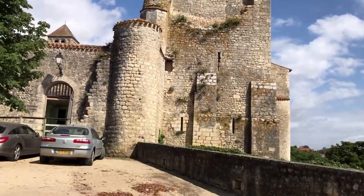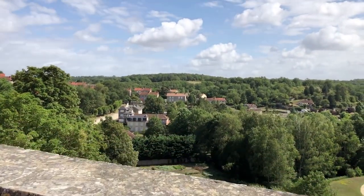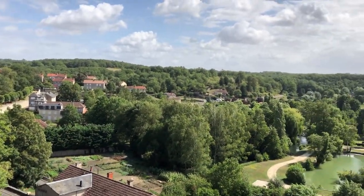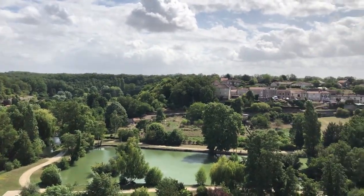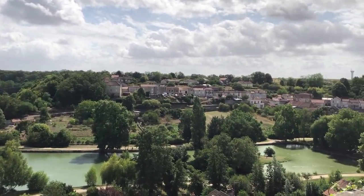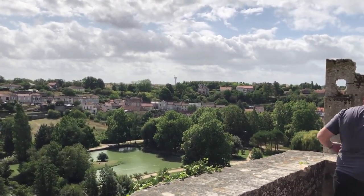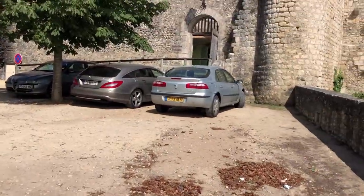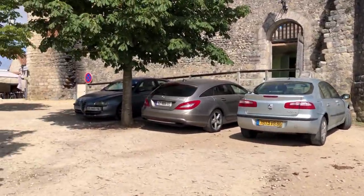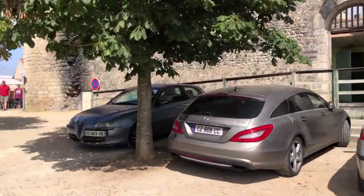Here we go — the castle! Let me show you the view. It's a beautiful day today, so green. It's about 25 degrees mid-August, so it's actually not as hot as it can be in France. It's definitely a good day to be out.